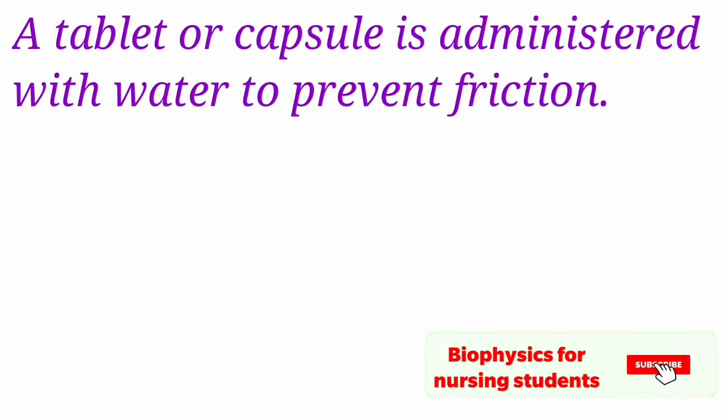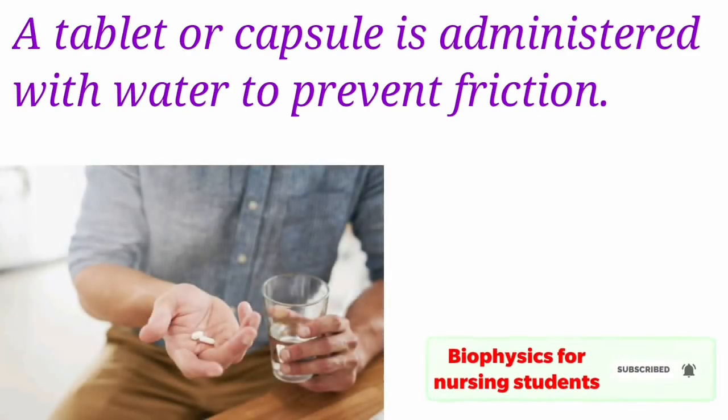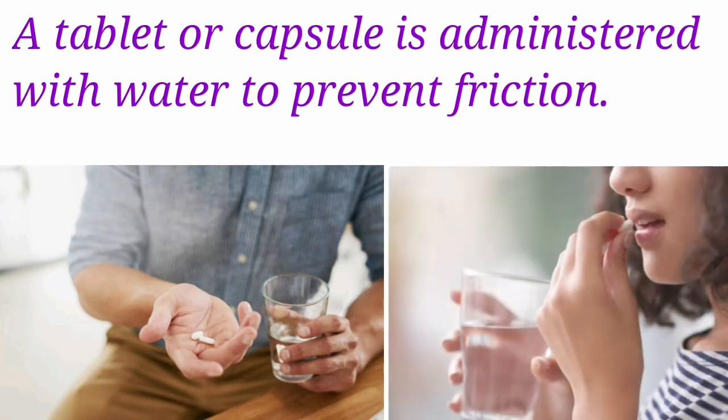A tablet or capsule is administered with water to prevent friction between the medication and the tissues of the mouth and throat.